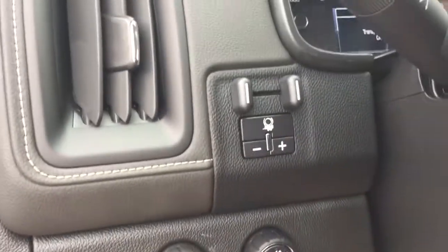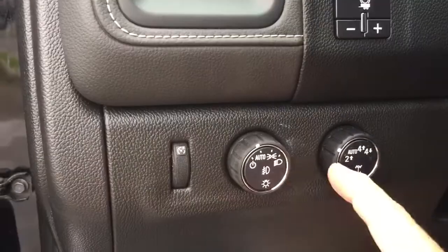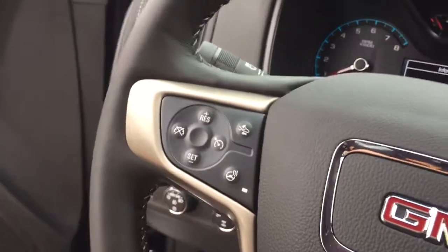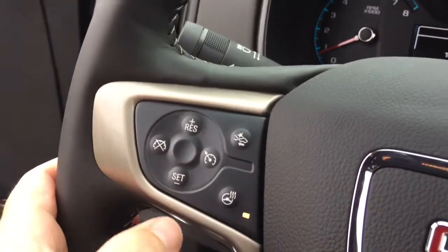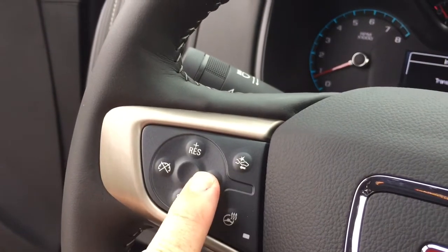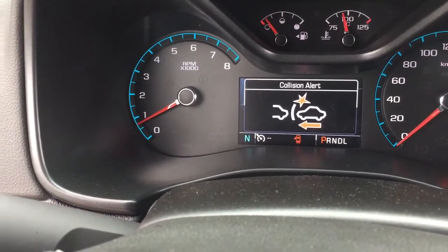You've got your trailer brake, four-wheel drive selector, interior lighting, and that nice leather-wrapped steering wheel, which is also a heated steering wheel — there's your icon to turn that on and off. You've got cruise control and forward collision warning, which you can set up for different distances to keep you alerted to the flow of traffic in front of you.